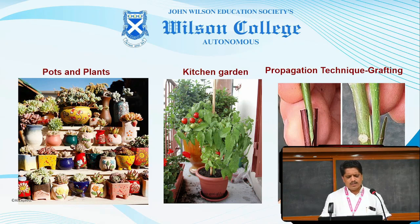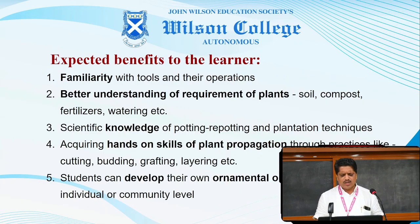From this course, the expected benefits to the learner are: they will become more familiar with the tools which are used in the garden for various operations. They will have better understanding of the requirements of plants with respect to soil, compost, fertilizers, watering, etc. Scientific knowledge of potting, repotting and plantation techniques.